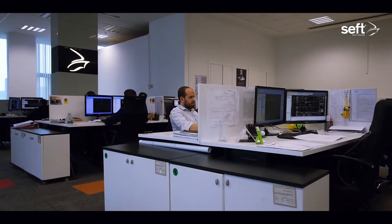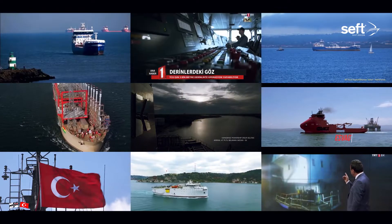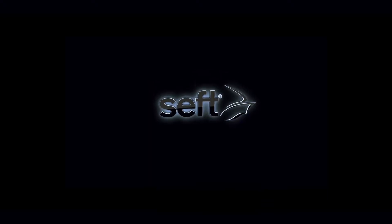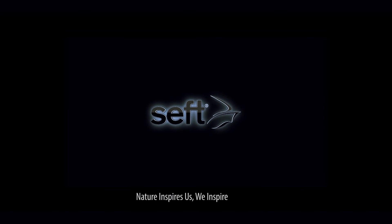Seft, with its large and experienced team, continues to carry out its work in line with its vision every new day. Seft — Nature inspires us. We inspire designs.